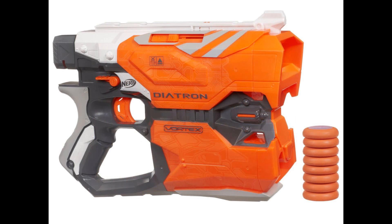Alright guys, let's take our first look at the first blaster, the Vortex Diatron. I'm not going to read you the product description for these blasters because it will just take extra time. You guys can read it yourself in the description or the links.